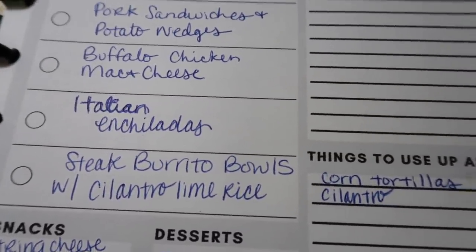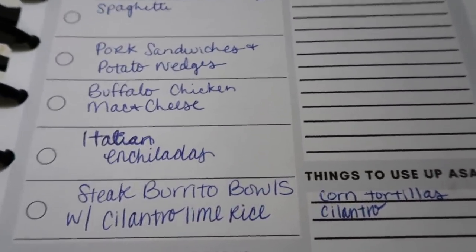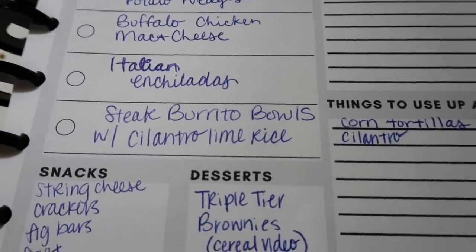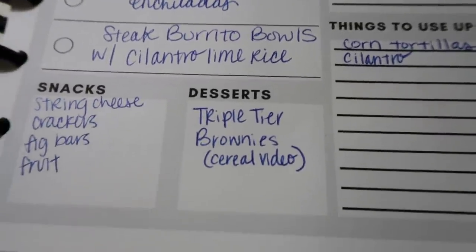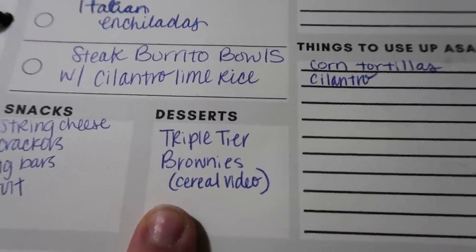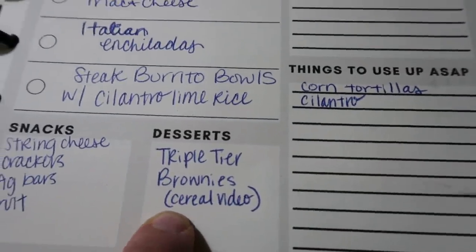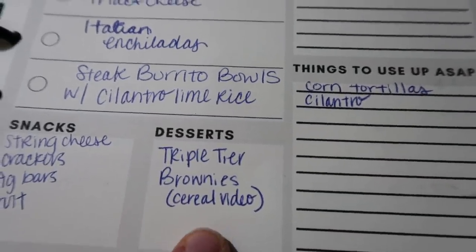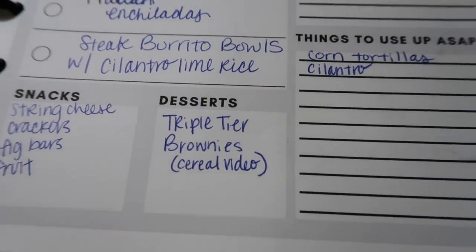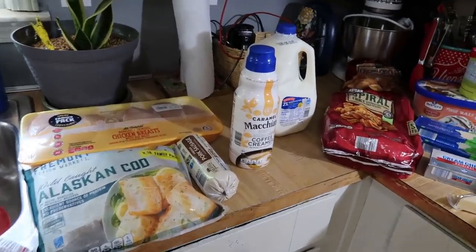I found a recipe for Italian enchiladas in one of my cookbooks and I had some corn tortillas leftover from when we did regular enchiladas the other week, so I thought we'd use them up for that. And then steak burrito bowls with cilantro lime rice. For snacks and dessert, there's going to be a cereal video coming up in a couple weeks — a collab — and I'm going to be making some triple tier brownies as one of the recipes, so stay tuned for that. Here is everything we got from Aldi!